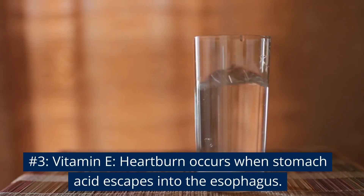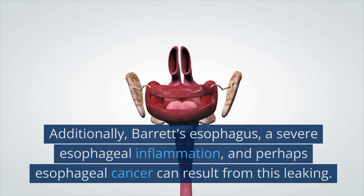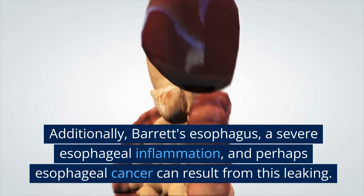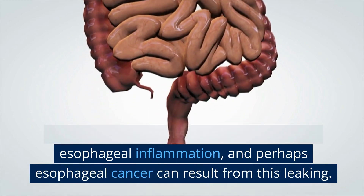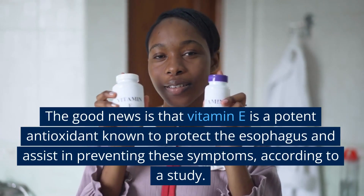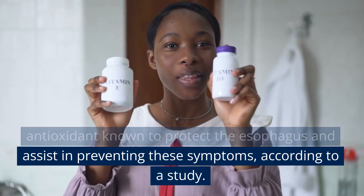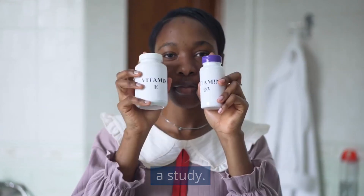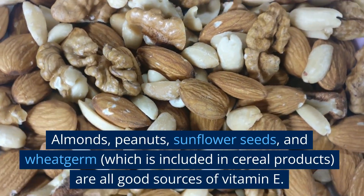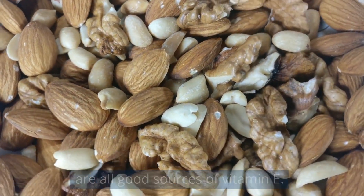Number 3: Vitamin E. Heartburn occurs when stomach acid escapes into the esophagus. Additionally, Barrett's esophagus, severe esophageal inflammation, and perhaps esophageal cancer can result from this leaking. The good news is that vitamin E is a potent antioxidant known to protect the esophagus and assist in preventing these symptoms, according to a study. Almonds, peanuts, sunflower seeds, and wheat germ, which is included in cereal products, are all good sources of vitamin E.